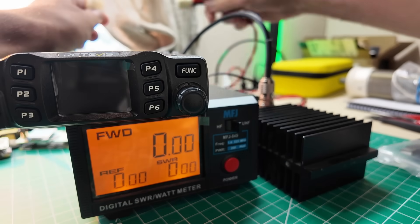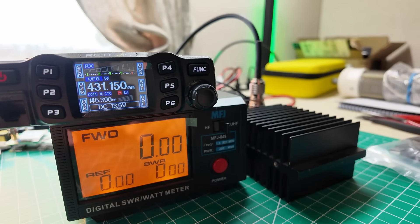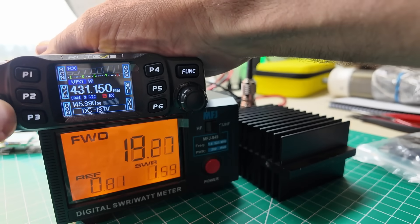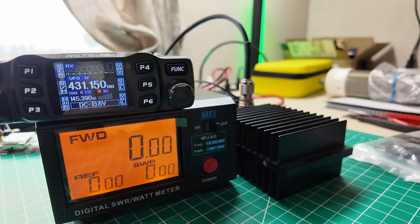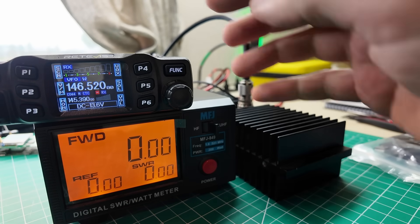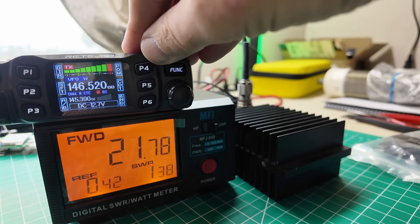First power up — plug it in. KG5CYP — this one has had a previous owner. I think this is my power supply and it'll stabilize as we go on. Let's do power out on 146.520. Power low: 3.3 watts. Power middle: 12 watts. Power high: 21 watts. Okay, I've seen that before.